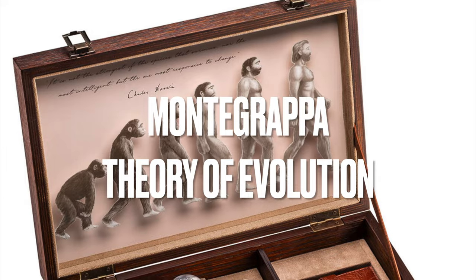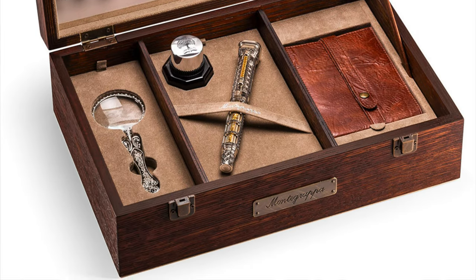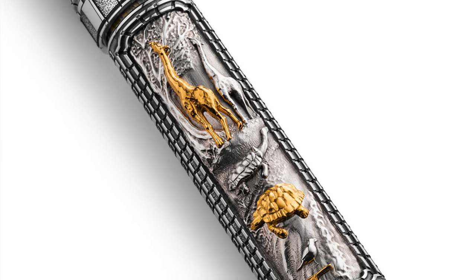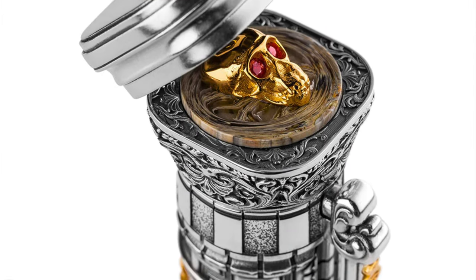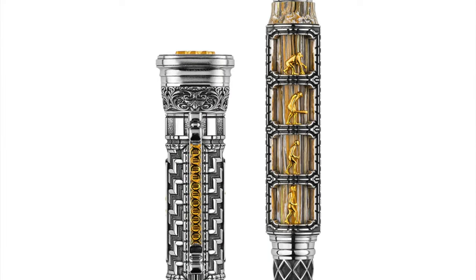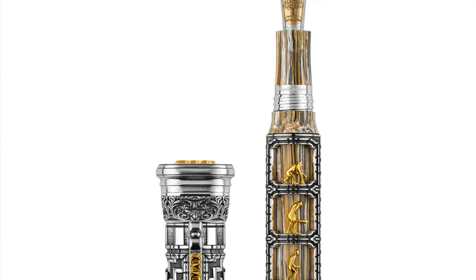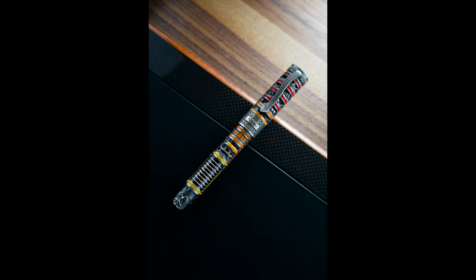The end of the year brought some very nice additions, because now I'm going to mention the Montegrappa Theory of Evolution. That's been another marvelous release. Whether you believe in the theory of evolution or not, it's extremely well manufactured with a lot of hidden details — beautiful sterling silver work on the body and cap, available as a rollerball and as a fountain pen, priced at around 8,000 Swiss Francs. Perfect to put next to the trilogy of Dentialieri, next to the Chaos and next to the Dragon.